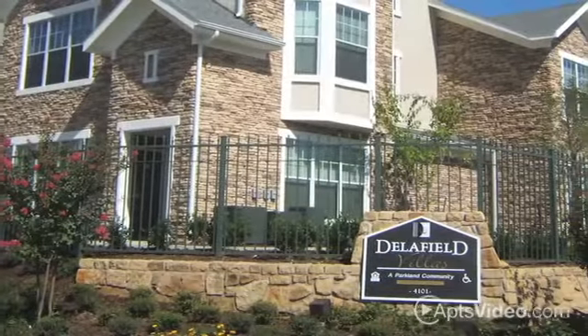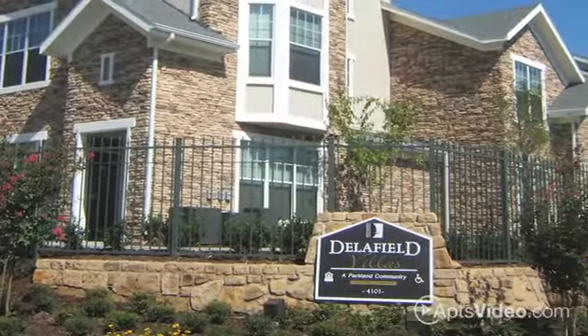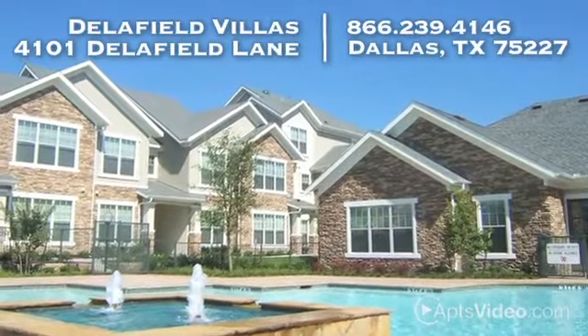To join us on a personalized tour of our community, just call Delafield Villas. Our friendly staff would be happy to show you around.